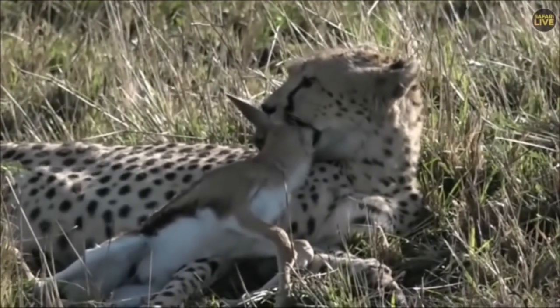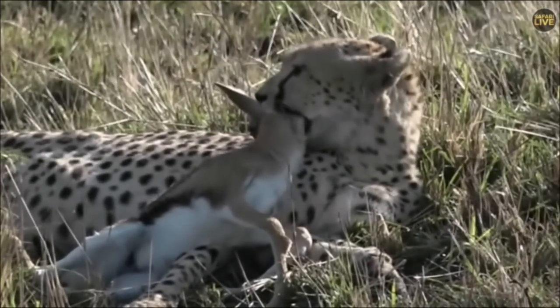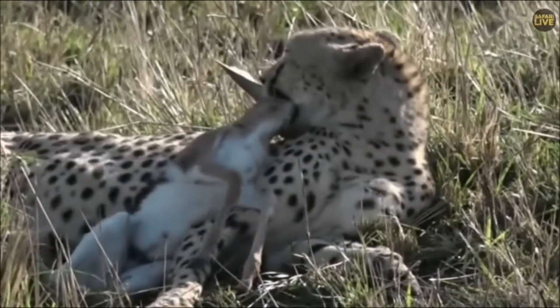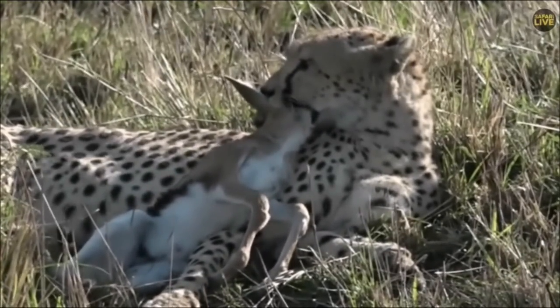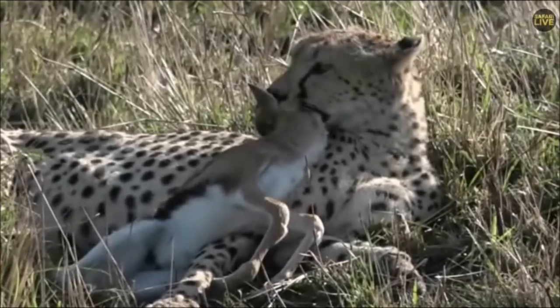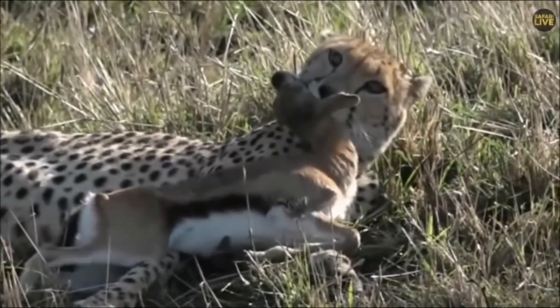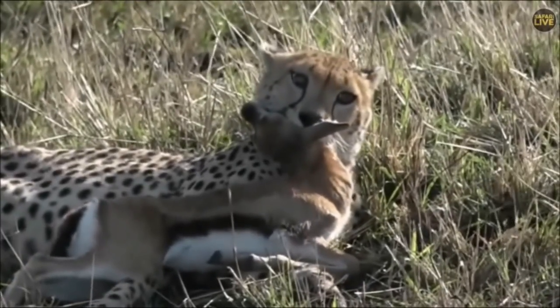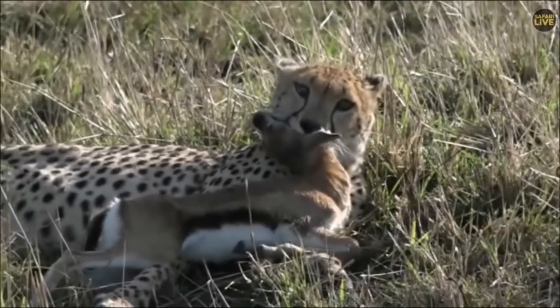If they catch something bigger like an adult Tommy and they're not chased off by hyenas, lions, or leopard, they will possibly eat once every two to three days. But with small prey like this — every day. Baby tommies and scrub hares and the like.